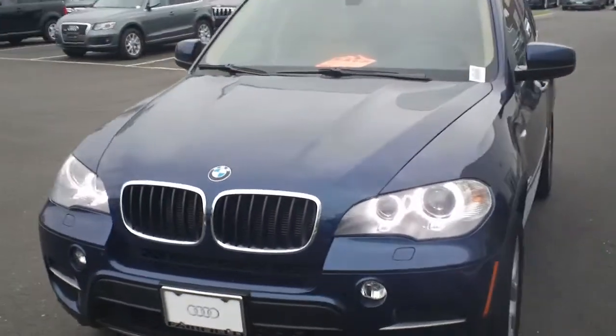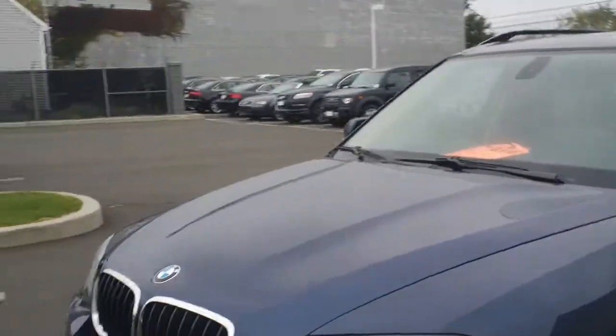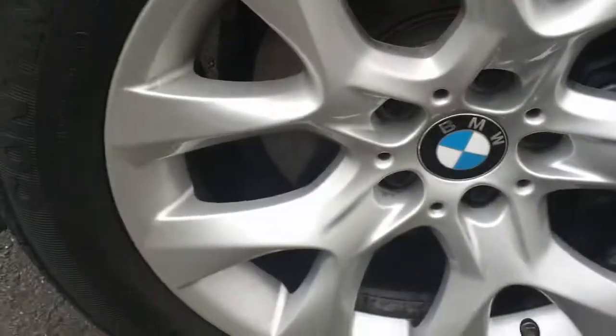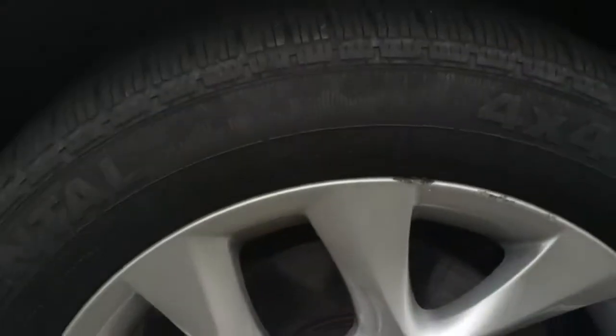Hi Kent, Chris Topham out of your Fairfield. Just wanted to shoot you a quick video, make sure we're both on the same page, show you just the imperfections that are on the BMW. I mean, we've already talked about it, I'm just going to show it to you.